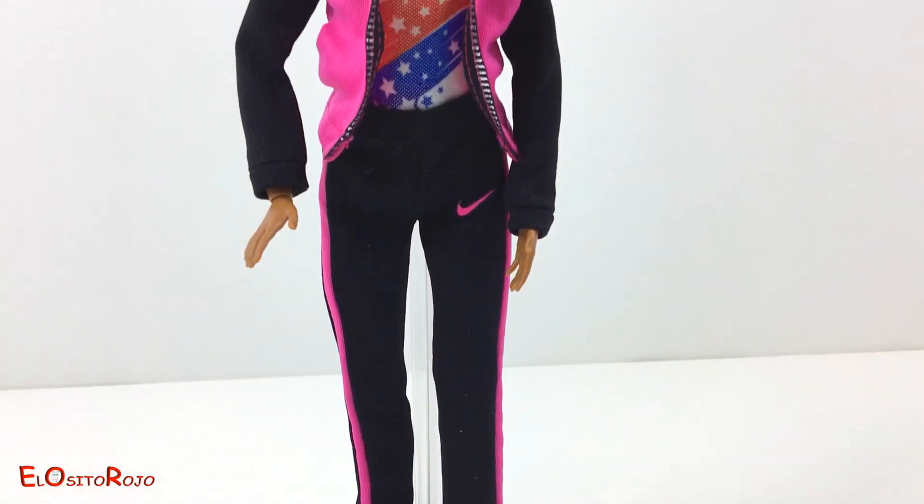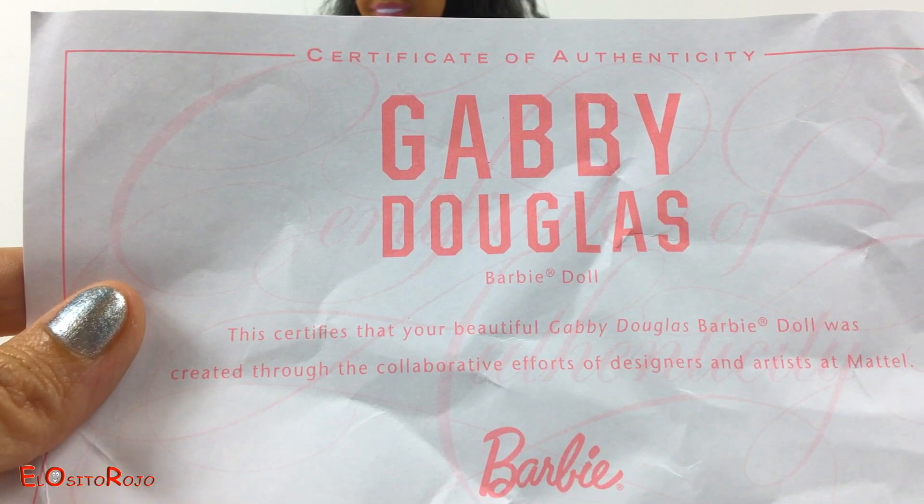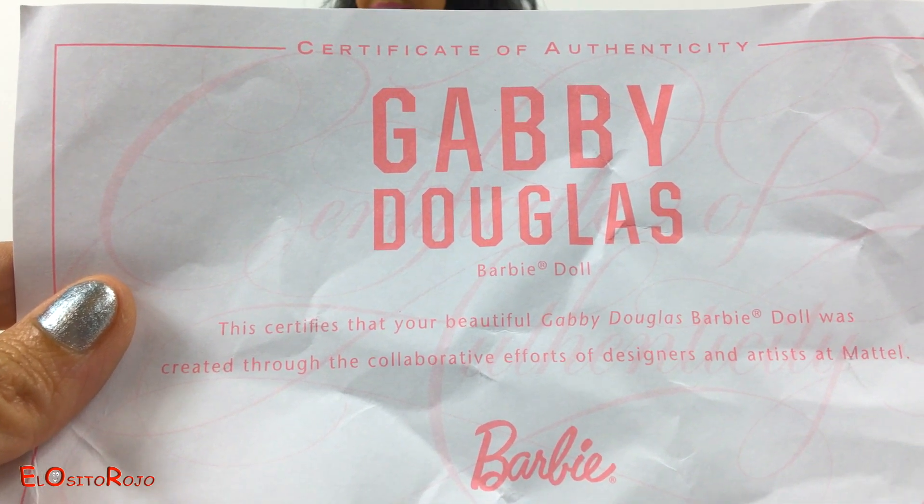¡Mirad! ¡Ahora la Barbie puede estar fácilmente de pie! Luego tenemos un verdadero certificado de autenticidad de parte de Mattel.